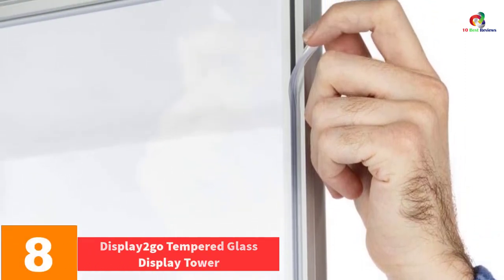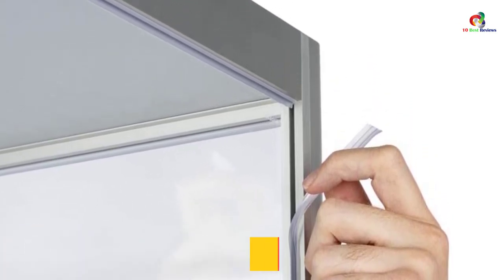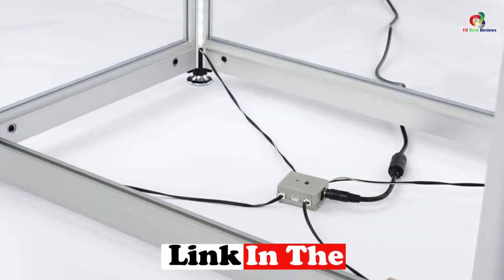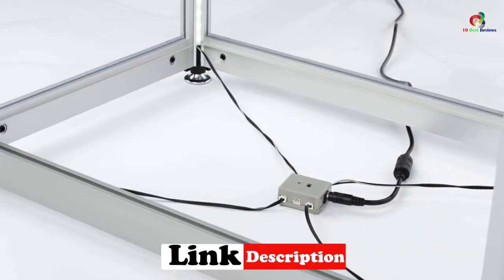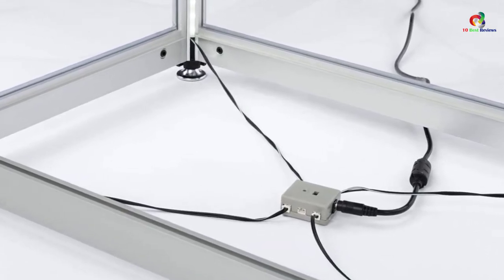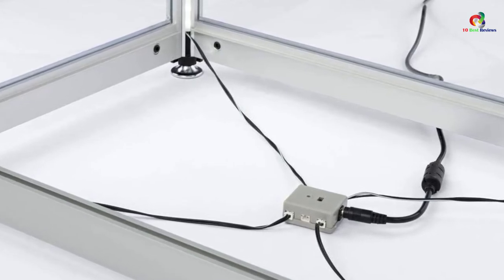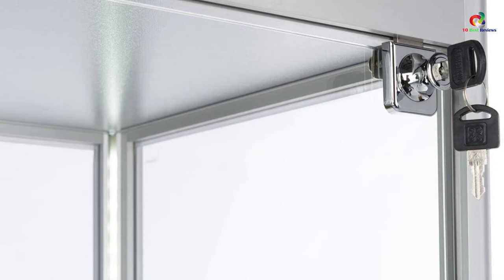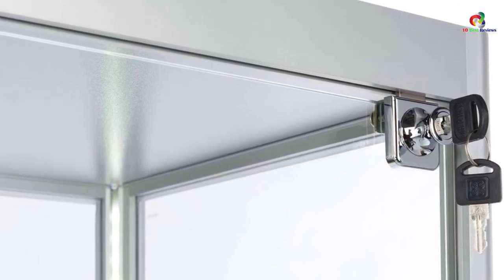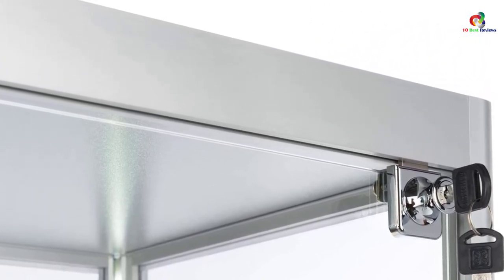At number 8, we have the Displayed Logo Tempered Glass Display Tower. This cabinet gives your space a classic and elegant look, featuring four adjustable tempered glass shelves. Being entirely made of tempered glass, its content is visible from outside. It has a clear lockable glass door to secure the contents, corner LED lighting to illuminate the cabinet, and a silver finish aluminum frame that boosts durability.